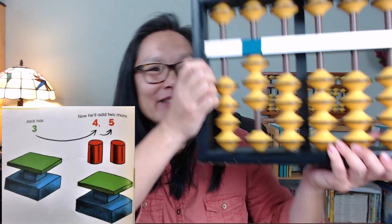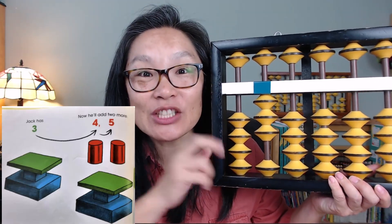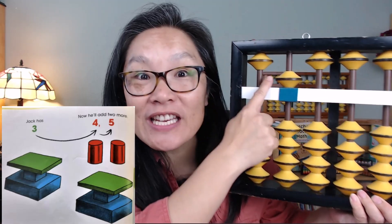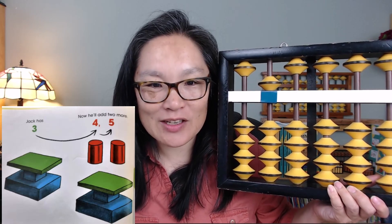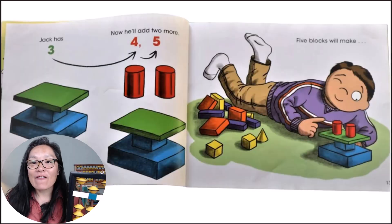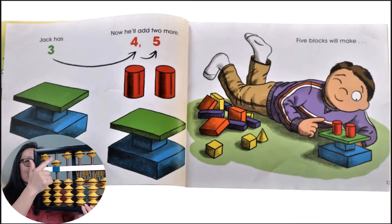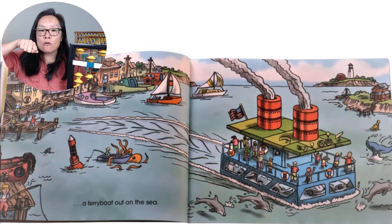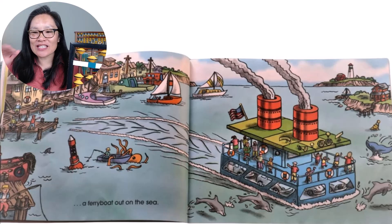Jack has three, right? One, two, three. Now he will add two more, making it five. Four, five. So he has five blocks — two red round blocks, a green block, and two blue blocks. Five blocks will make five. This is the five. A fairy steamboat out to sea! That's what it sounds like, right? So the fairy boat goes out to the sea and we see dolphins. That's pretty cool.